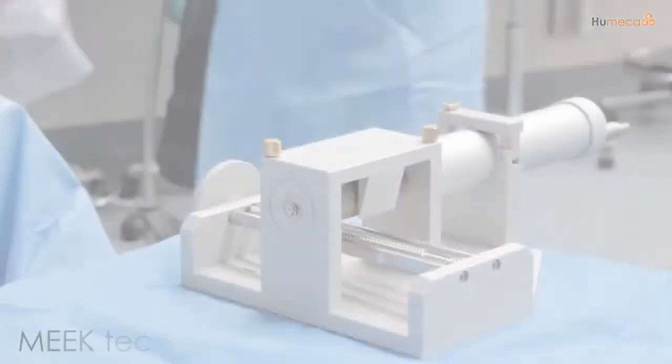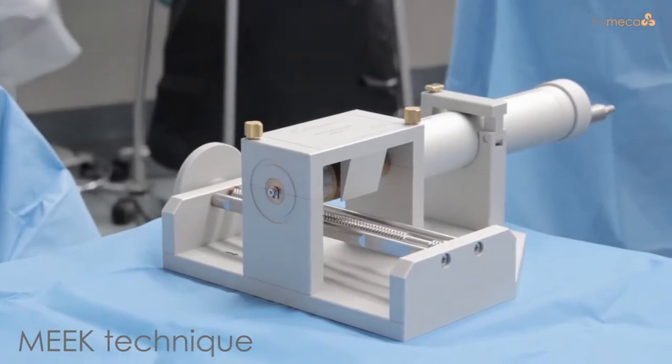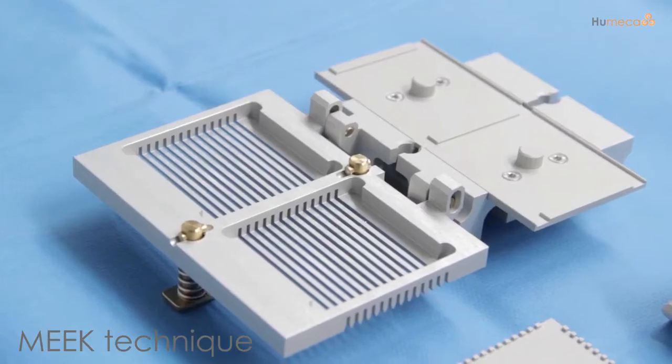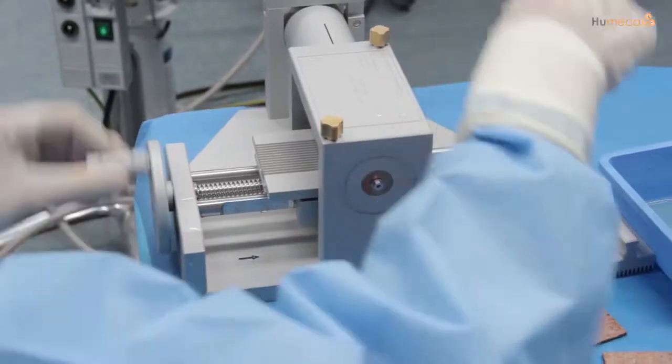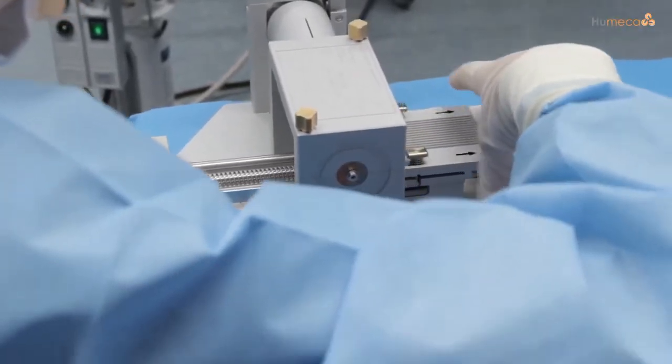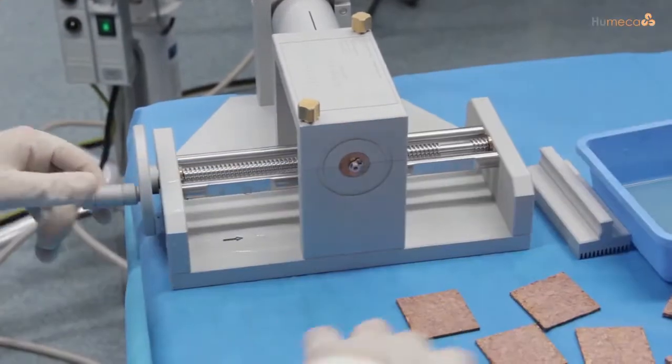We are proud to be the exclusive supplier of the modified Meek technique — the solution to all of these problems. Meek is a unique technique in skin transplantation of donor skin grafts in burn treatment.